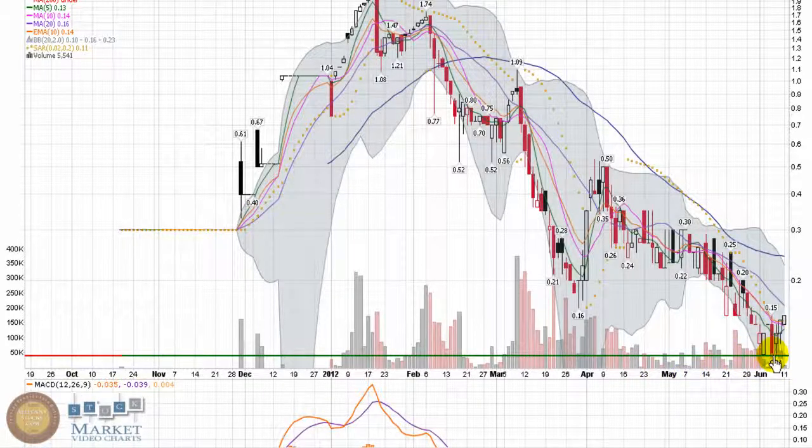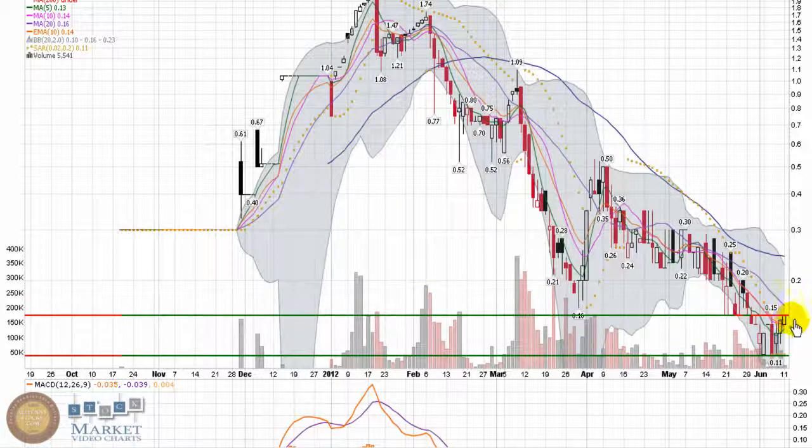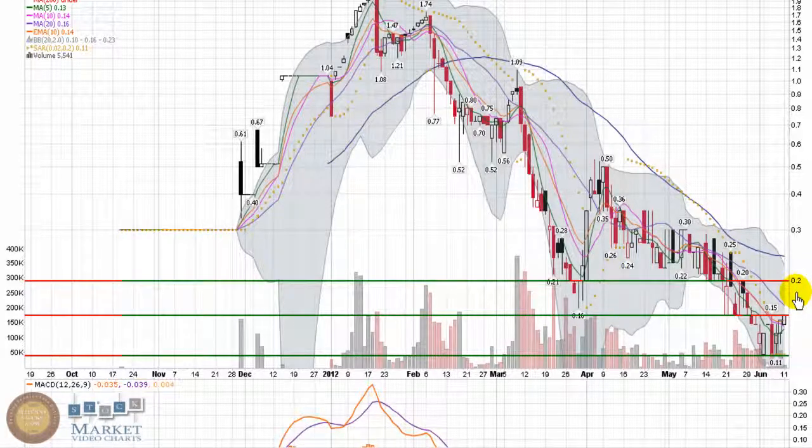Now, as mentioned, the stock is holding a base — that 11 cent mark would be the bottom support I ultimately want to see hold. The stock is facing a little bit of resistance heading into today's trading, as 15 cents was the support area. When it fell through, in classic TA fashion it's now serving as a resistance point. If it can break through 15 cents, it's got a nice upside to 20 cents as the next level of resistance, which would also signal a key point of pushing through the 20-day moving average.